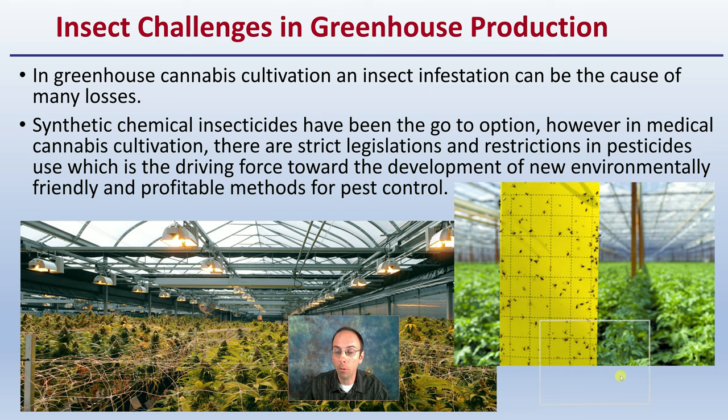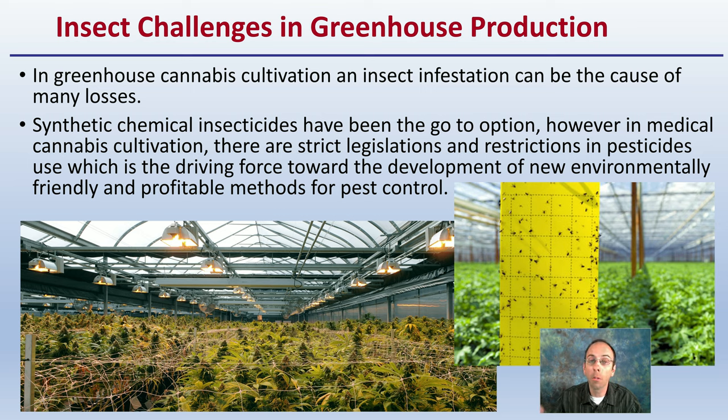Challenges in greenhouse production in general: greenhouse cannabis cultivation and insect infestations can cause many losses across the board. Synthetic chemicals and insecticides have been a go-to option in the past, but with the stringent scanning of final flower and legal restrictions on applications of any sort of products, this is all the driving force behind the development of new environmentally friendly and profitable methods for insect control.